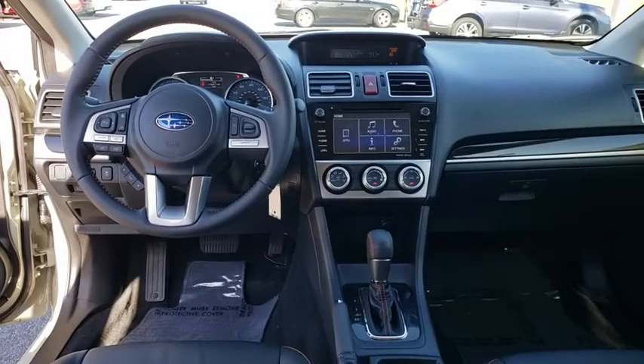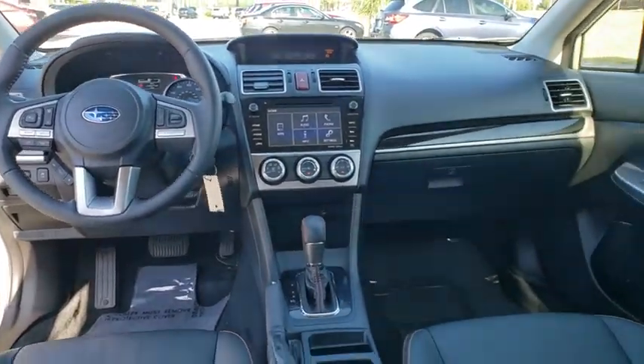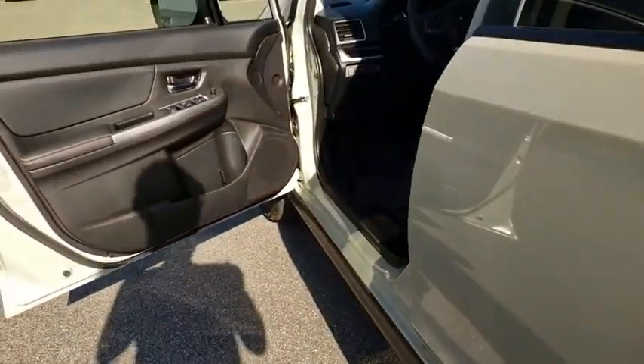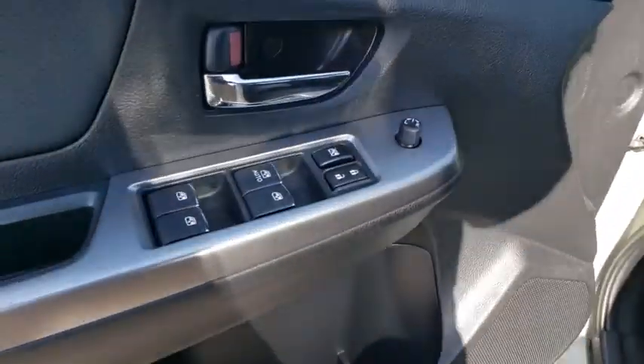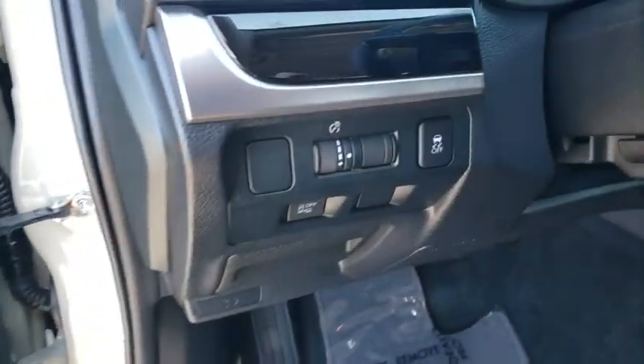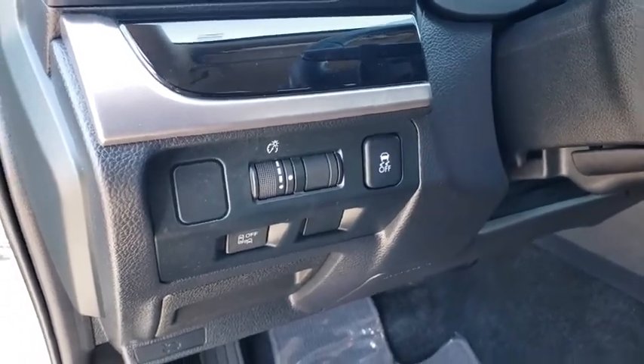This vehicle has less than 30,000 miles. Here are some of this vehicle's great options: backup camera, steering wheel audio controls, anti-lock braking system, traction control, stability control, all-wheel drive, keyless entry, Bluetooth, leather-wrapped steering wheel, power steering, adjustable steering wheel.